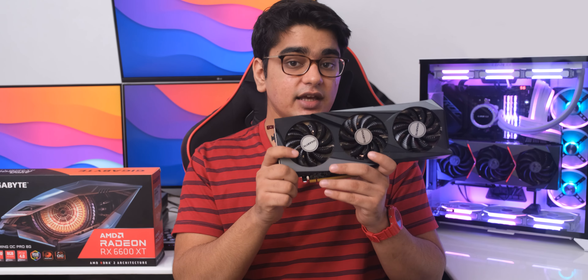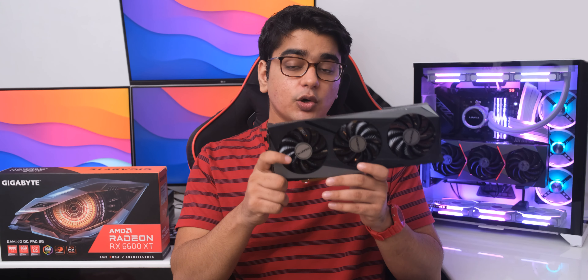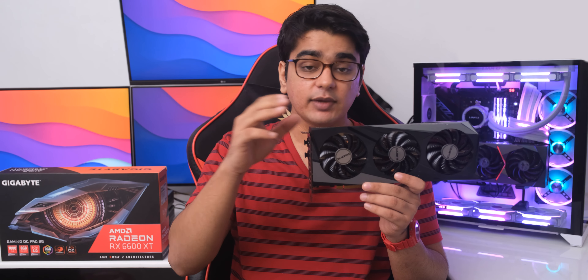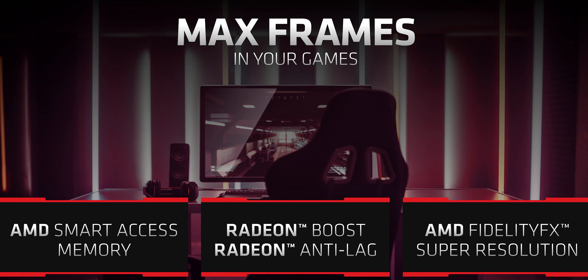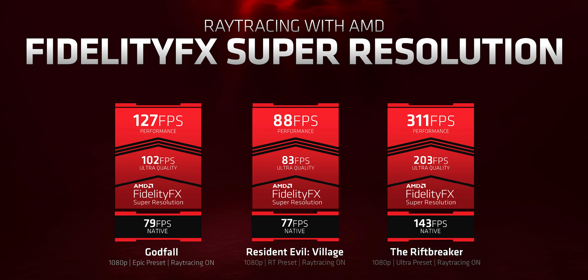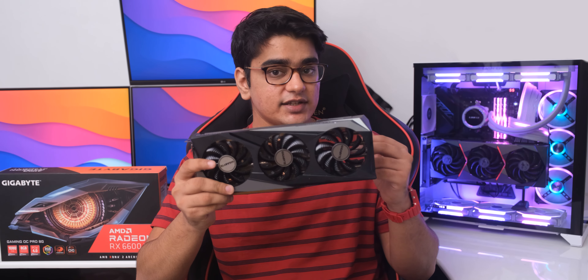So if you can find this card for a reasonable price, I can see it being a good purchase. The only people who will find this unsuitable are those who use apps that perform better with CUDA like Blender, but even for video editors this seems to be a good choice. AMD also has technologies like FidelityFX Super Resolution and Radeon Anti-Lag, but today is not the day to get into a discussion about those, even though FSR is pretty good.